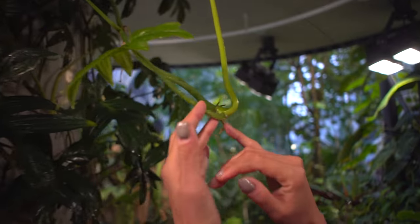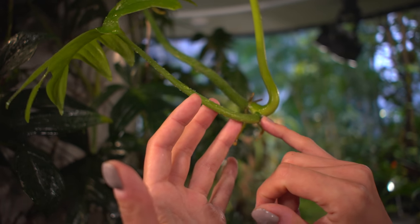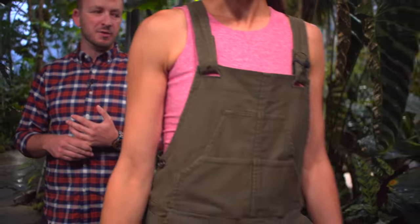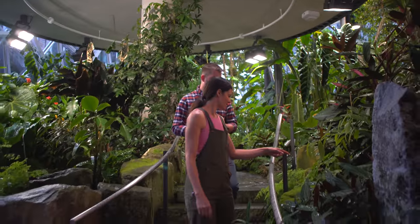I just want to point this out - a little mealybug here. Oh yeah, just there. But you see how healthy the plant is. I'll take that one off for you. It's good to show folks that sometimes there are going to be some pests in here - you're going to be able to find some if you look. The idea is to have to look for them and not have plant damage.